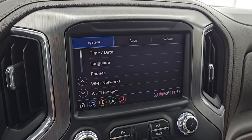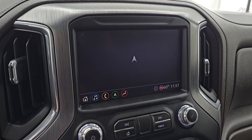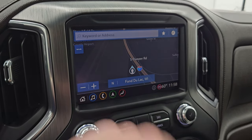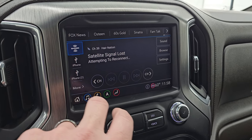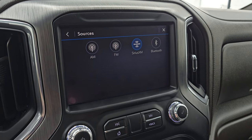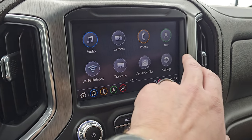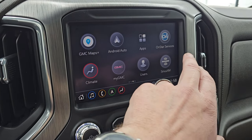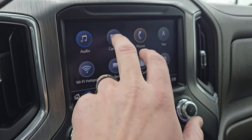This one has the GMC infotainment system with the factory navigation system. There is Highway 41, so that is working nicely. You also get AM, FM, Sirius, and Bluetooth capabilities. And then you have your home screen with all your different apps, including Apple CarPlay and Android Auto, and of course your camera system.